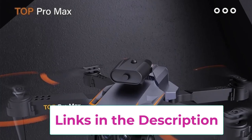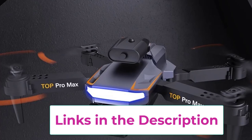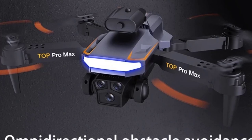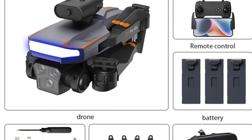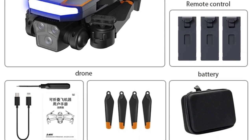Featuring GPS technology, the P18 provides precise navigation and stable flight control, enhancing your ability to capture stunning images from various perspectives. The drone's one-click return function adds an extra layer of convenience and safety by allowing the drone to automatically return to its takeoff point with a simple press of a button. This feature is particularly useful for beginners and ensures peace of mind during extended flights.